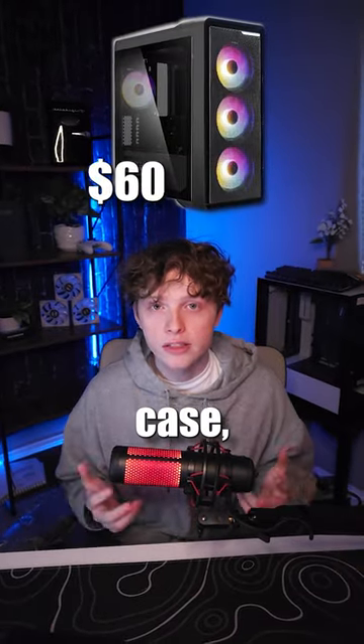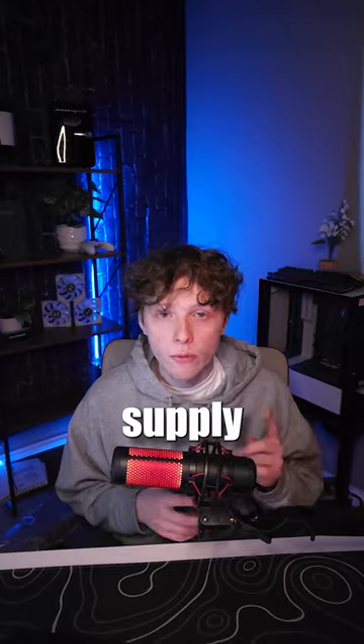We have a $60 case, 650W power supply, and 1TB of ADATA SSD. Let me know in the comments what you guys would change.